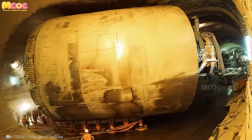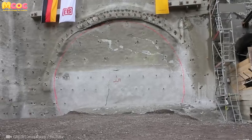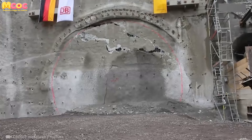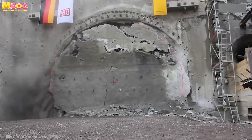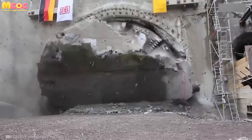Imagine a future where forests and wildlife remain undisturbed while humanity expands beneath the earth. This isn't a dream but a reality made possible by a ground-breaking tunnel boring machine. Its ability to carve through the earth with precision and efficiency opens up a new realm of possibilities for sustainable infrastructure.